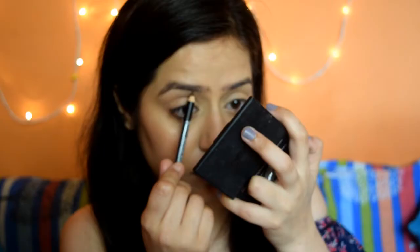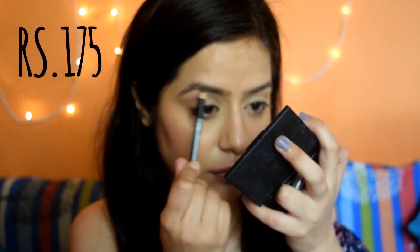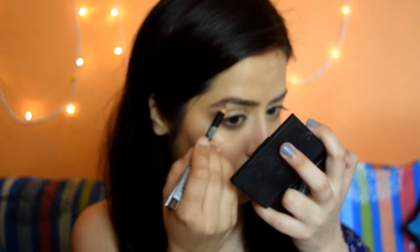As a beginner, we always tend to forget how important doing your brows is — it makes a huge difference. Even if you don't do anything else on your eyes, if your brows are done correctly, you are good to go. For brows, I recommend the Maybelline Fashion Brow — it is quite affordable at just 175 rupees, does the job, and has two colors. I've chosen the darker brown one.